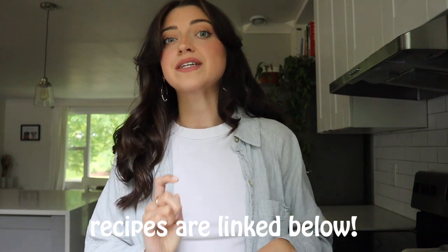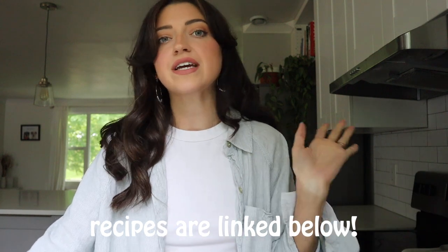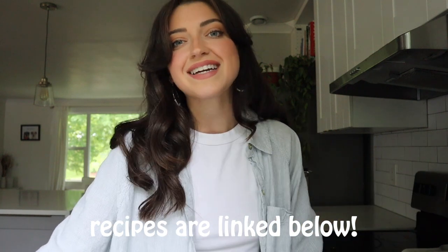I'm so excited to share these recipes with you — I know you're gonna love them. As usual, all of the recipes are linked in the description box below, which takes you right to my blog where you can get all the ingredients, directions, and all of that good stuff.